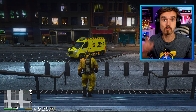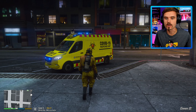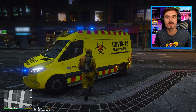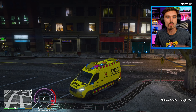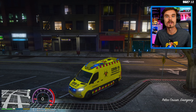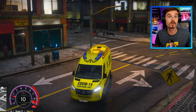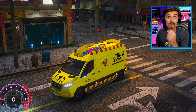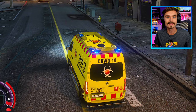The COVID-19 response unit is back in action and we have just been alerted to a very large outbreak of the coronavirus in the Life Invader offices. So we are packing up our response unit van and we are heading over there to see what's going on and to see how we can contain this coronavirus outbreak. Let's go see what's happening.